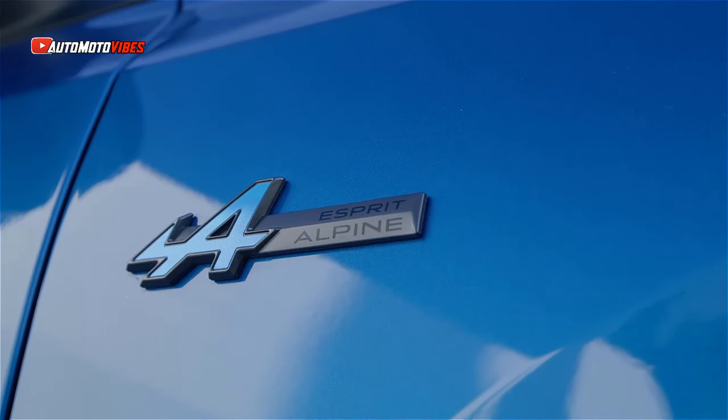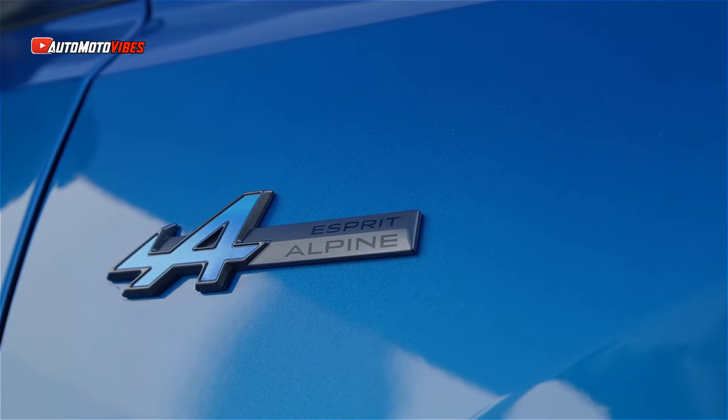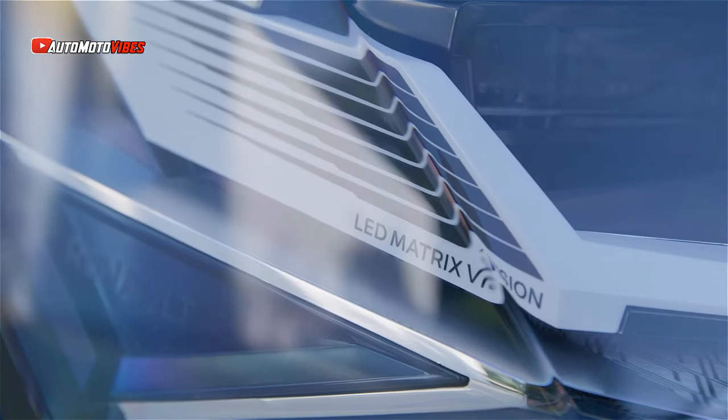Okay guys, welcome back to my channel. Renault Rafale E-Tech 4x4 300 2025 spec reveal.